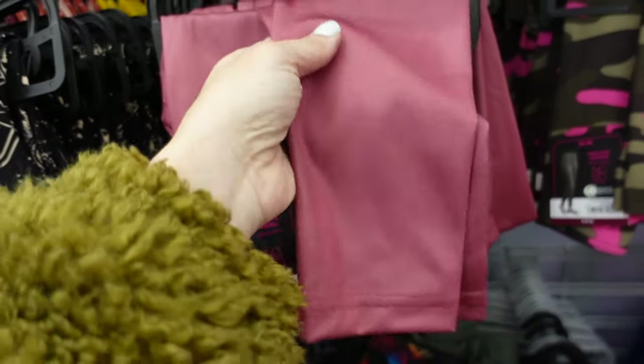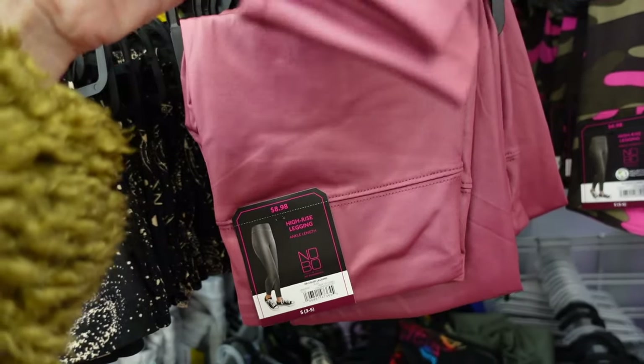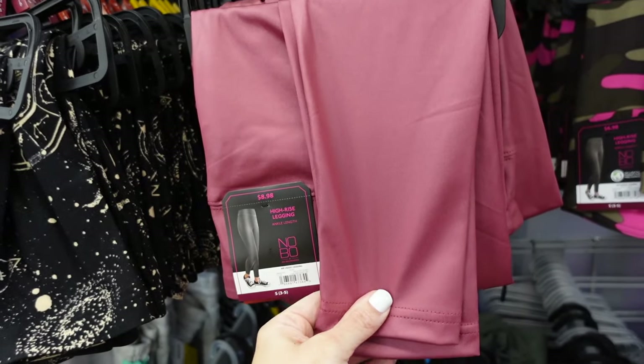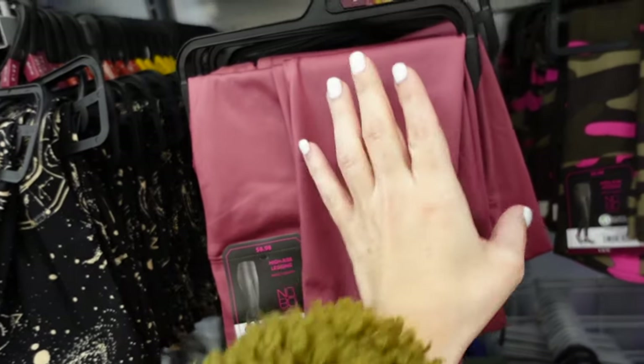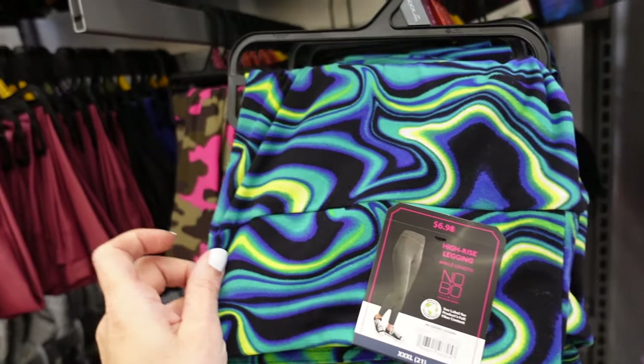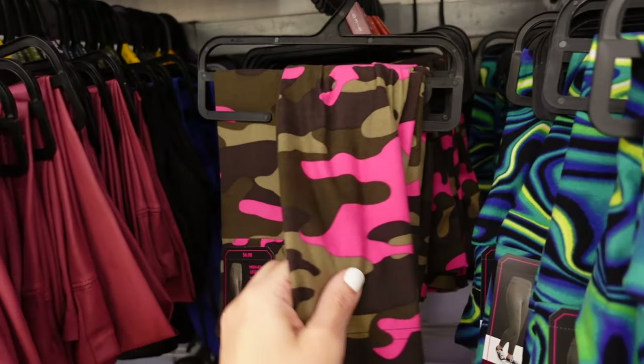New color in the sheen leggings — these were a huge hit when I shared them a couple weeks ago. From No Boundaries, they have the thicker strap, fitted through the leg. These are $8.98. They also have them in blue and black.